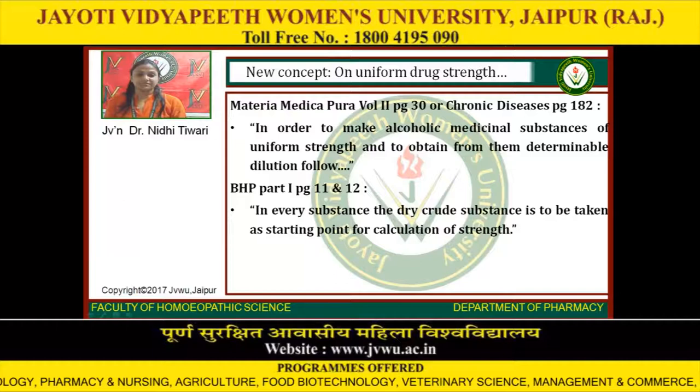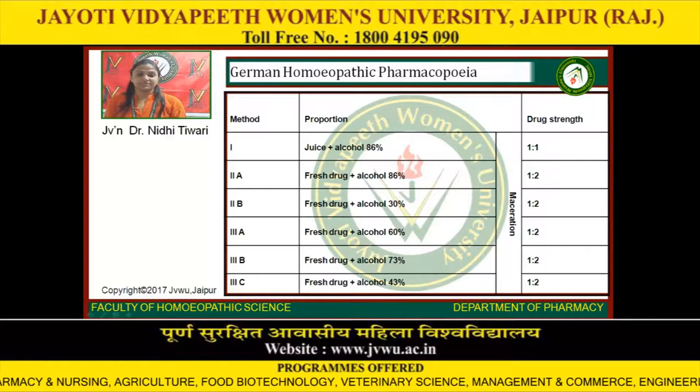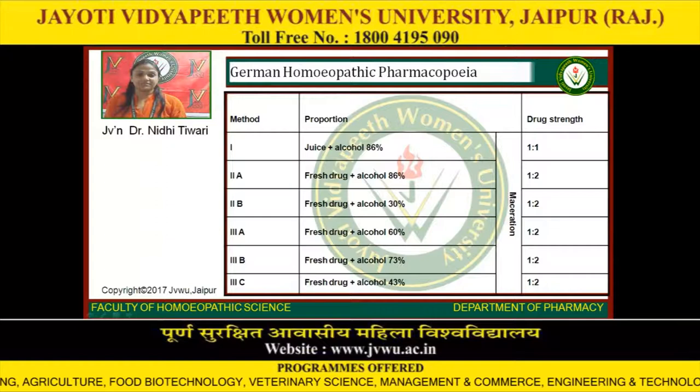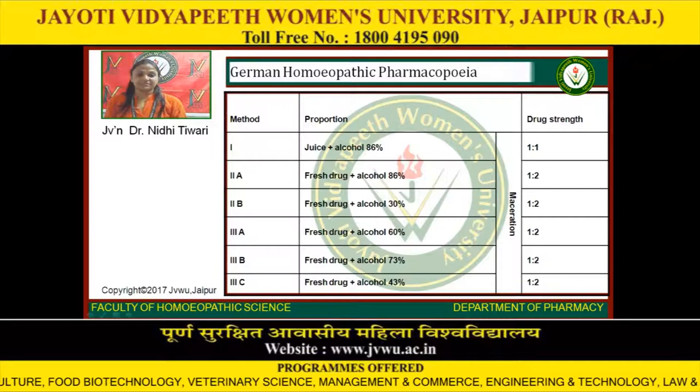German Homeopathic Pharmacopoeia methods: Method 1 — proportion juice plus alcohol 86%, drug strength 1:1. Method 2A — fresh drug plus alcohol 86%, drug strength 1:2. Method 2B — fresh drug plus alcohol 30%, drug strength 1:2. Method 3A — fresh drug plus alcohol 60%, drug strength 1:2. Method 3B — fresh drug plus alcohol 73%, drug strength 1:2. Method 3C — fresh drug plus alcohol 43%, drug strength 1:2.